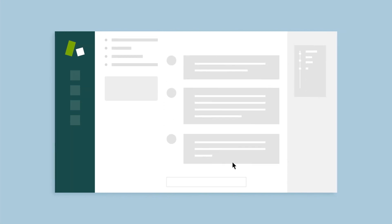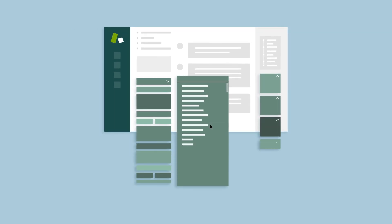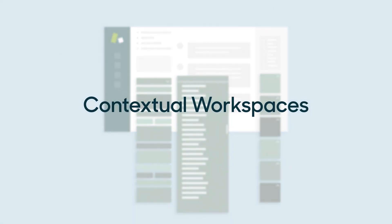Productivity tools in Zendesk are great for improving agent efficiency. But as your team grows and starts using dozens or hundreds of different forms, macros, and apps, agents can get bogged down looking for the right ones.